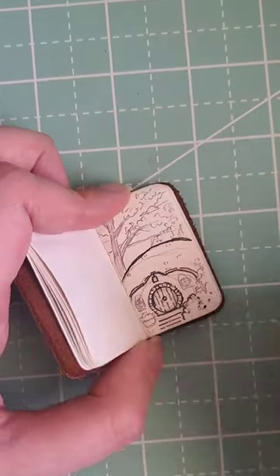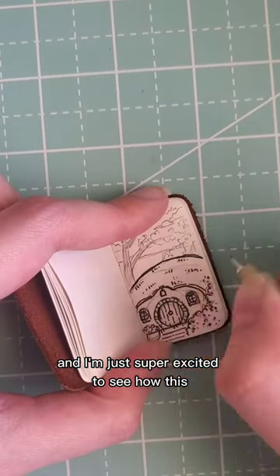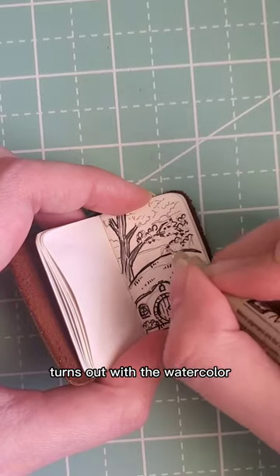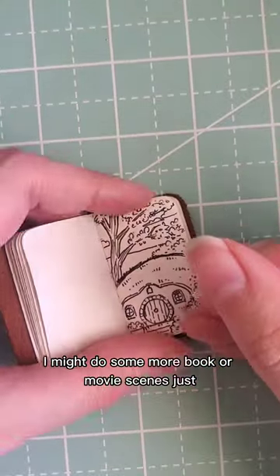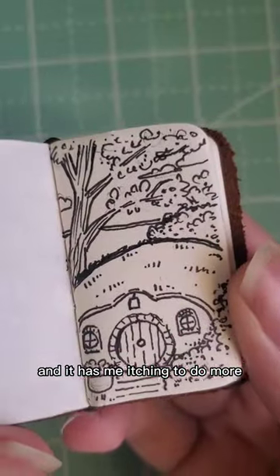I don't know if I'll continue, but I do feel like I'm learning and getting better at this, and I'm just super excited to see how this turns out with the watercolor. I might do some more book or movie scenes — it was so fun to work on this piece, and it has me itching to do more.